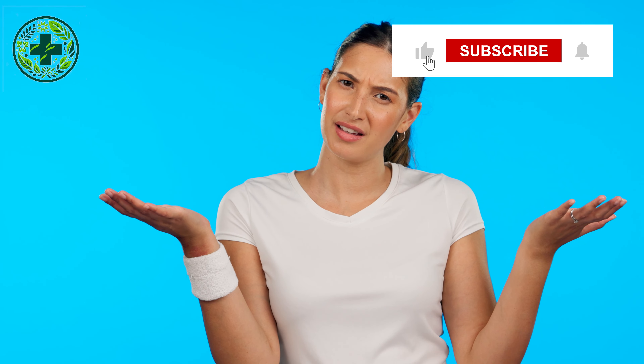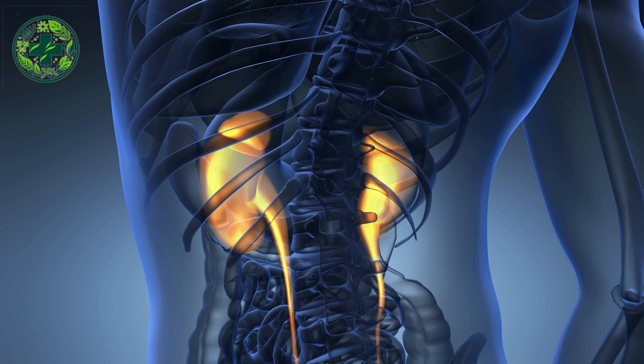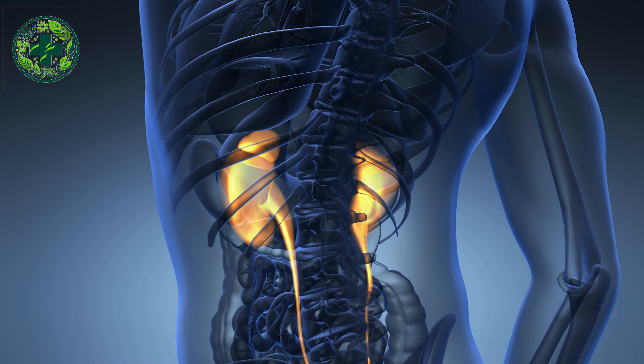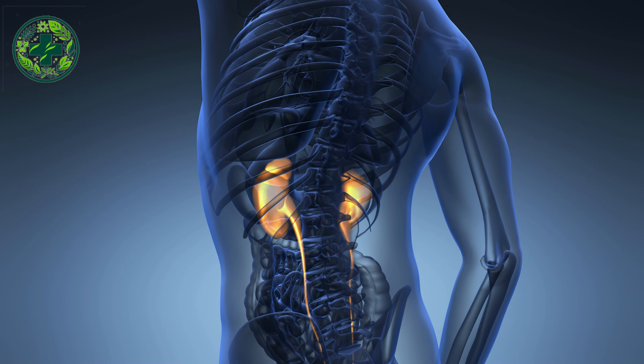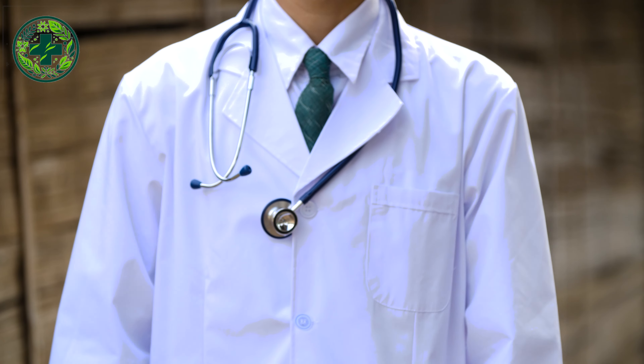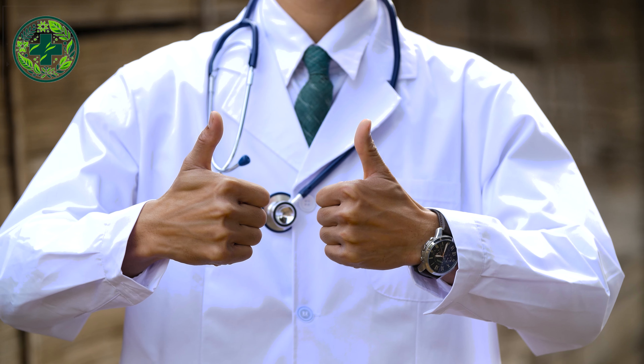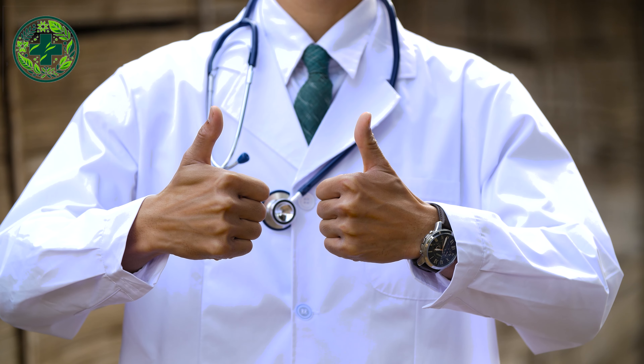Now, over to you. Have you tried any of the beverages on this list? Share your experience and kidney health journey with us. We'd love to hear your insights, knowledge, and contribute to building a community focused on kidney health. Feel free to share your story in the comments section below. We appreciate your contribution to fostering kidney health awareness within our community.